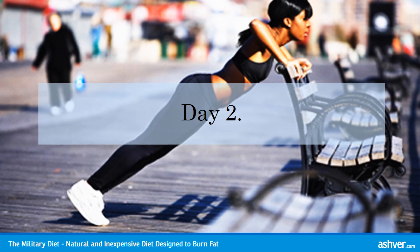Day 2 Lunch: 1 cup of cottage cheese. 1 hard boiled egg. 5 saltine crackers.